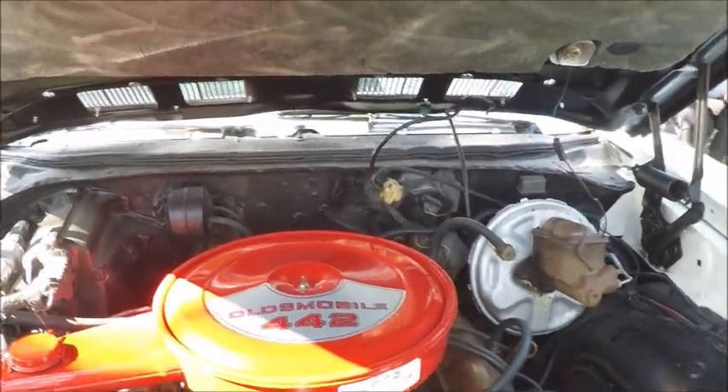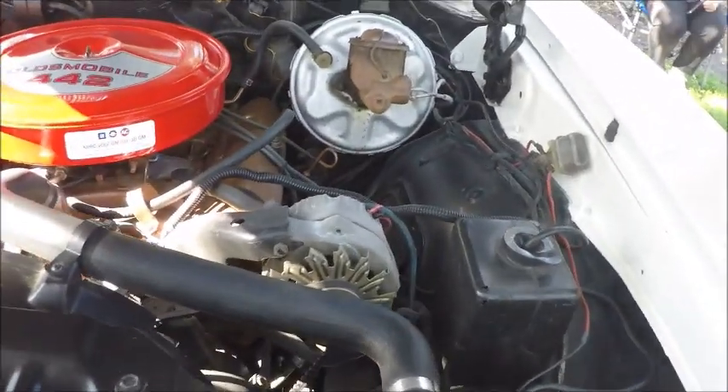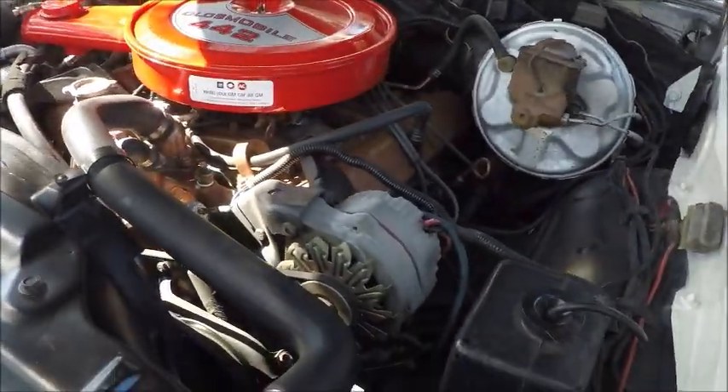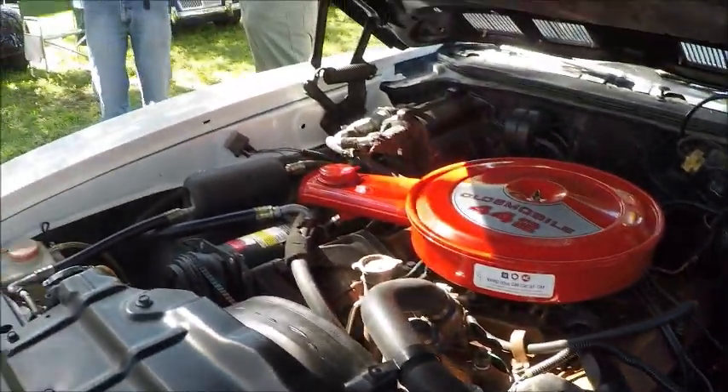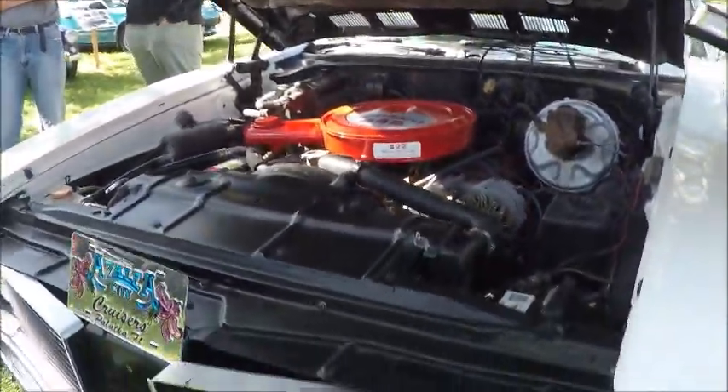You'll see it has the usual power steering and power brakes and also air conditioning. Nice under hood insulation.